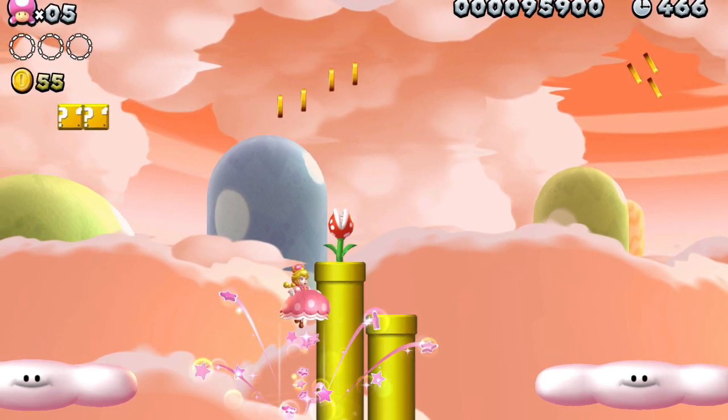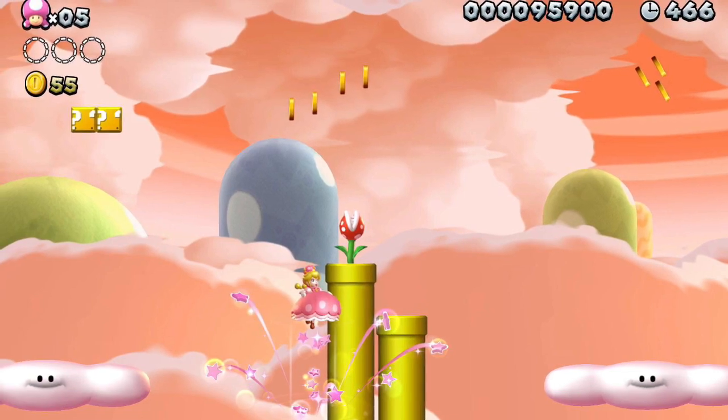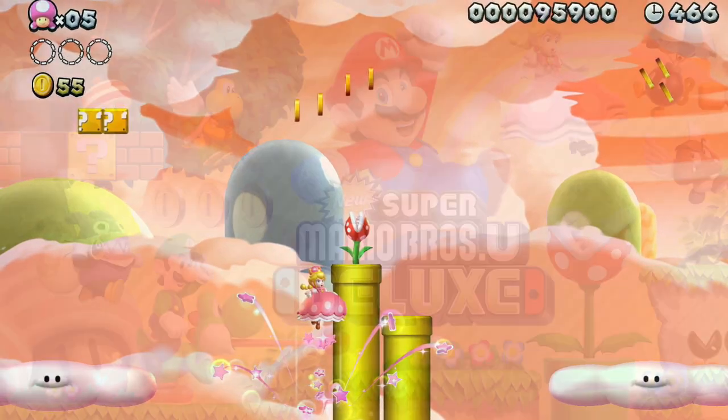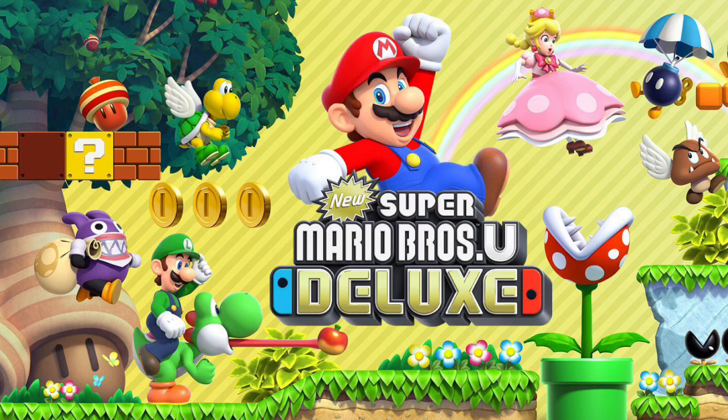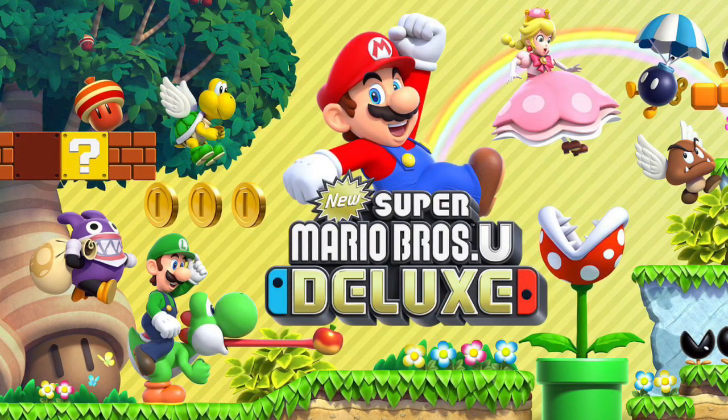It's also important to point out that this game does support English on its Japanese release. And don't forget that New Super Mario Brothers U Deluxe is set to launch on January 11th, 2019.